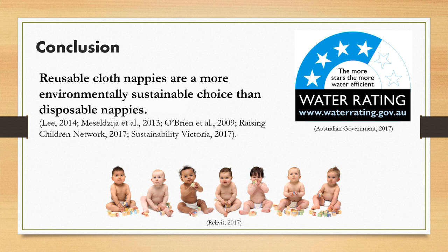My research led me to conclude that reusable cloth nappies are a more environmentally sustainable choice than their disposable counterparts. Users of reusable cloth nappies have a greater level of control when it comes to the impact of their nappies. By soaking the nappies in grey water, washing them in cold water in a water-efficient front-loading washer, only washing full loads, and line drying prove to be the most sustainable methods.